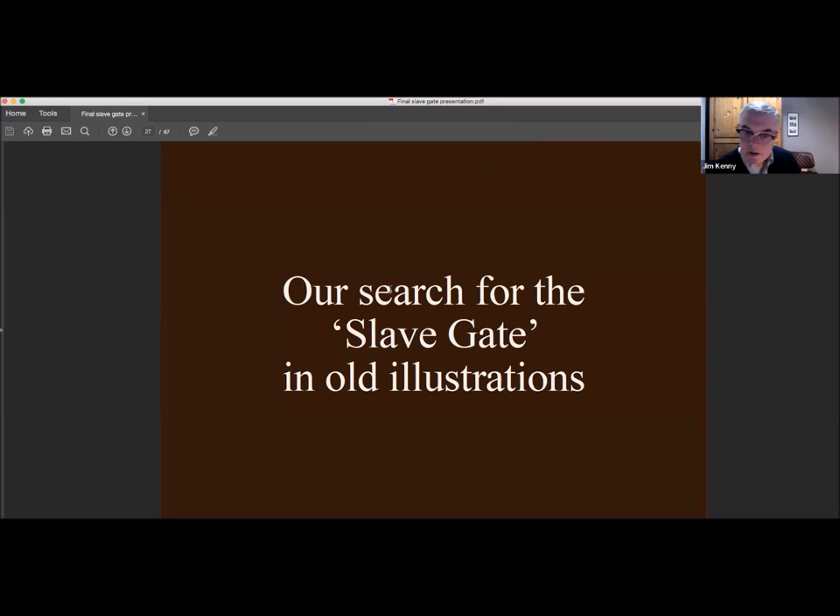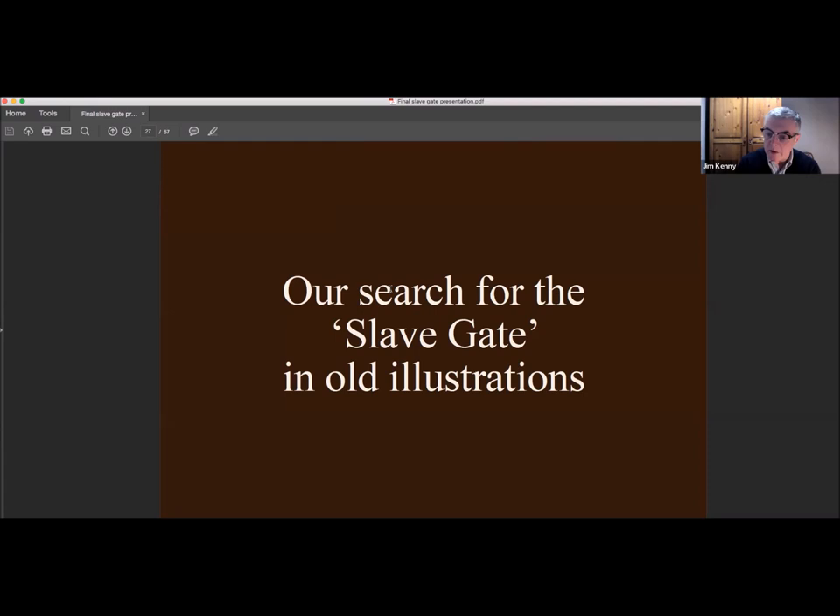Here's how we conducted the search. We looked at hundreds — possibly thousands — of old illustrations, engravings, and maps of Liverpool. The area we concentrated on was a favourite for artists and has been depicted hundreds of times. Here are just two examples, but there are literally hundreds of different images. The building on the right in one illustration is the old Tower of Liverpool, looking down to Saint Nicholas's Church. But of all the hundreds or thousands of drawings we looked at, we couldn't find a single match.